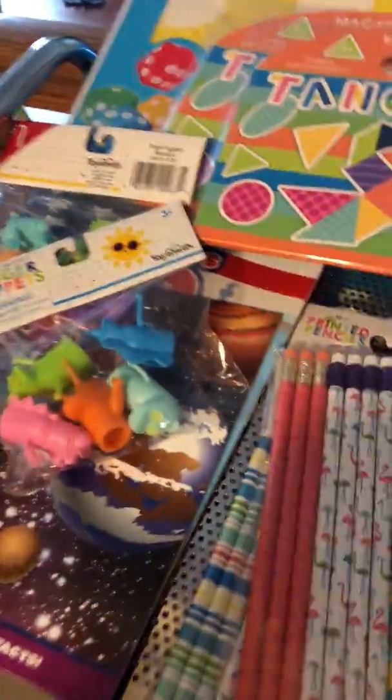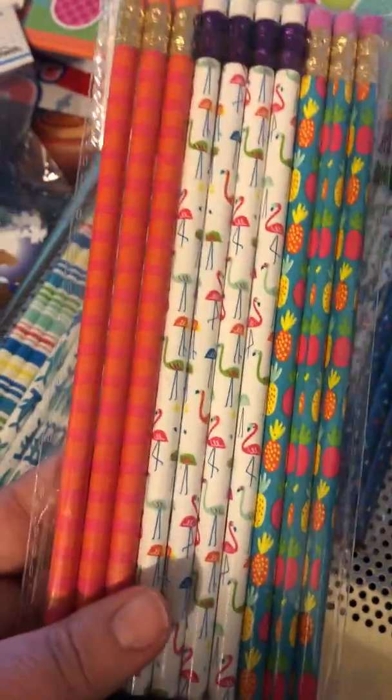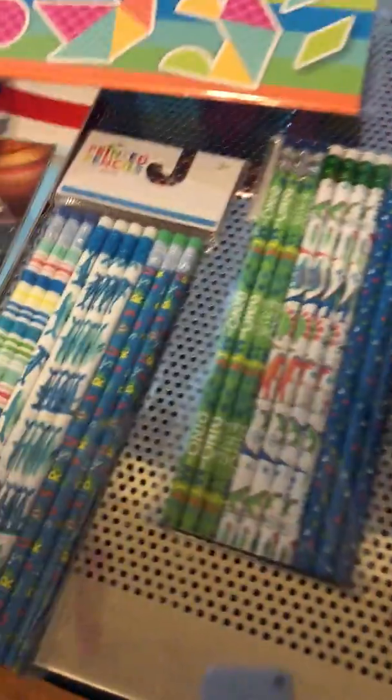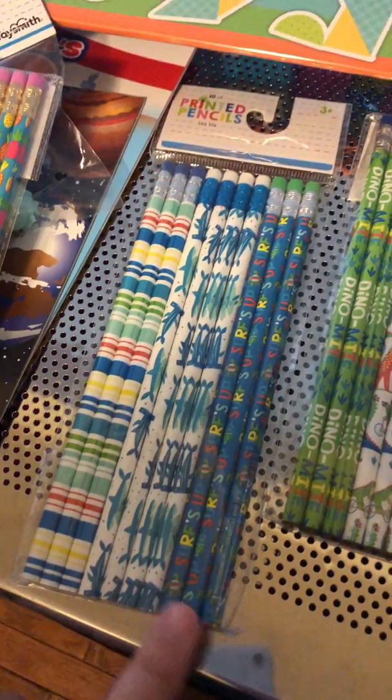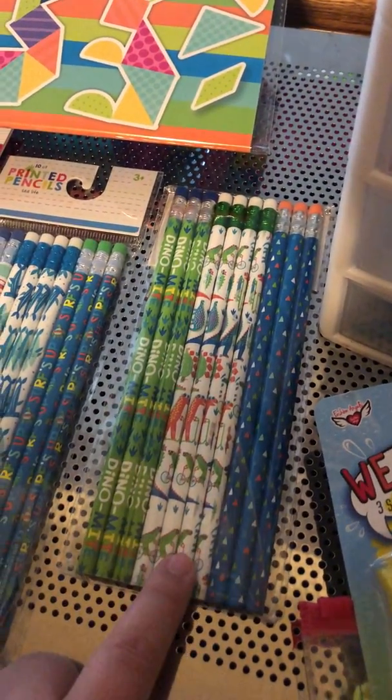I got three different sets of pencils. This one has flamingos, pineapples, and stripes. Then there's stripes, sharks, and surf's up. And then dinos — dinosaurs — and they're just like little triangle pencils. They look like triangles to me.